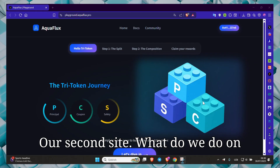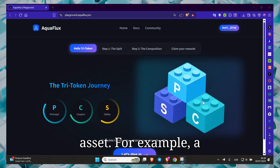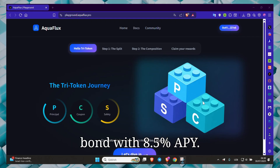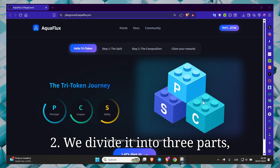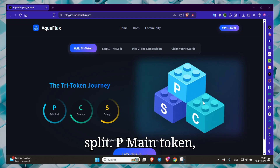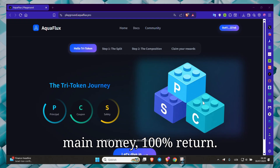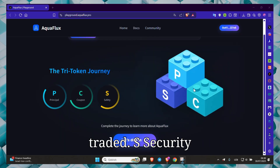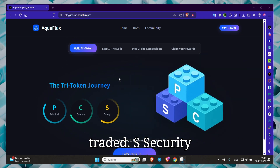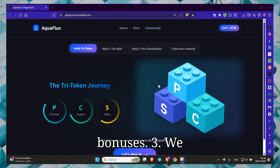Our second site is Owafi. What do we do on this site? First, we choose an asset — for example, a bond with 8.5% APY. Second, we divide it into 3 parts — split: P is the main token, main money, 100% return. C is the coupon token, profit, can be traded. S is the security token, carries risk but gives bonuses.